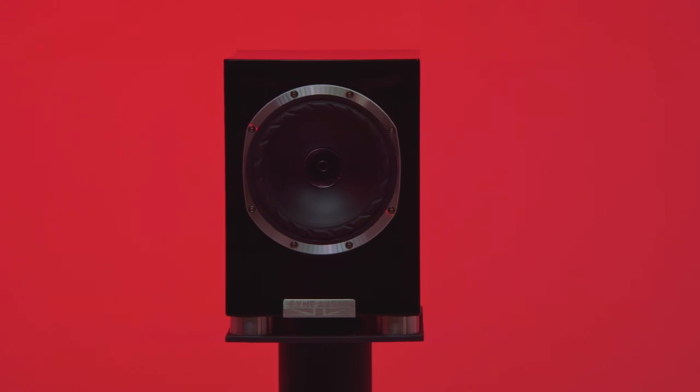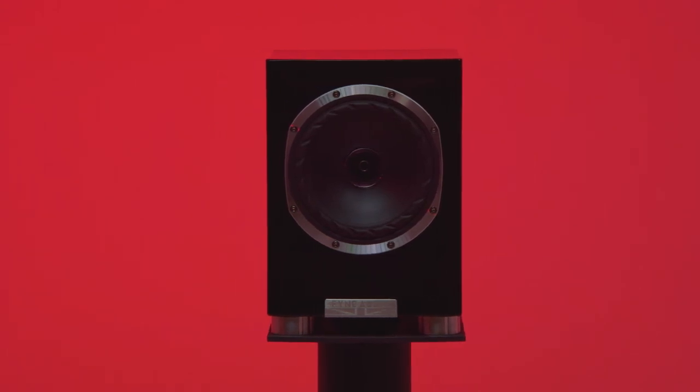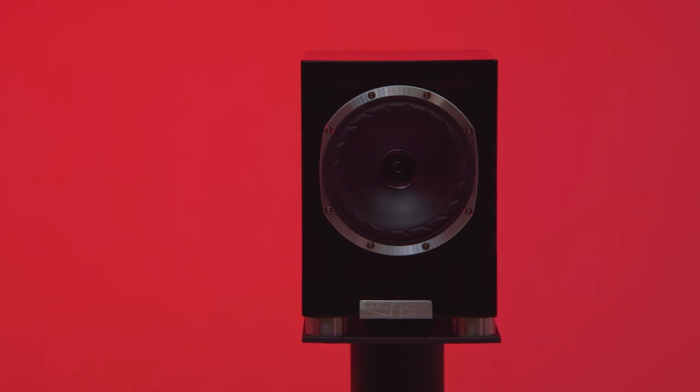The F500 SPs are still very much in the design stage, so what you see before you now is a sneak peek of prototypes that Fine has been kind enough to let us — and you — in on first. They'll retail at £1,299 per pair when they arrive, with the matching FS6 stands available at £499.